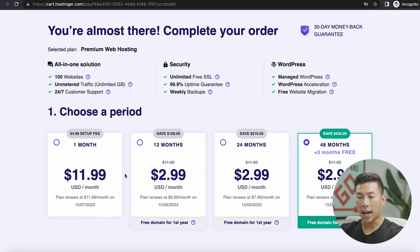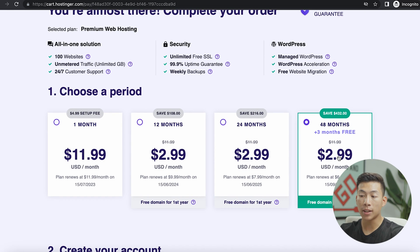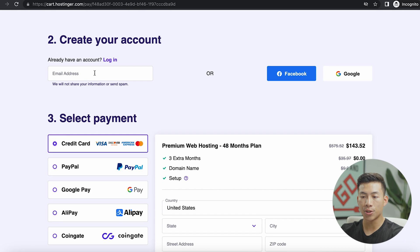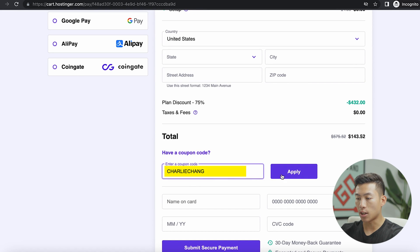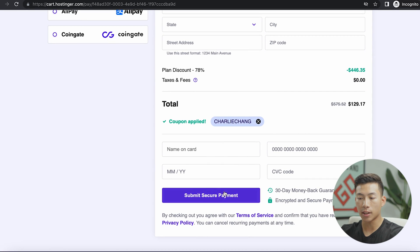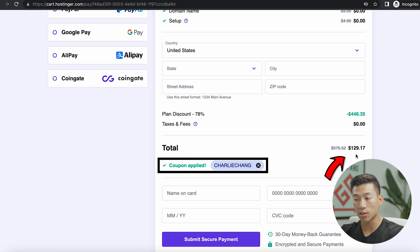Click on add to cart, and then it's going to ask you how long you want your hosting plan to be set up for — you have the one month, 12 month, 24 month, and 48 month plan. I recommend going with the 12, 24, or 48 month plan because it's a lot cheaper than the one month plan. If you want to save the most money, this plan is going to save you $432. Before creating your account, go ahead and select where it asks if you have a coupon code, and enter the code Charlie Chang. If you click apply, you'll see it's now less than $130 — which is absolutely insane for four years of hosting. Enter your information and card info, then click on submit secure payment. You can get four years of hosting for just $129 using our link and coupon code.